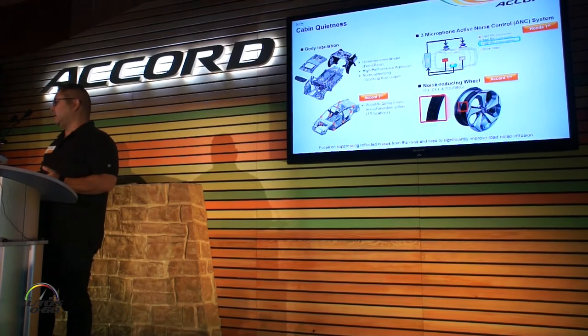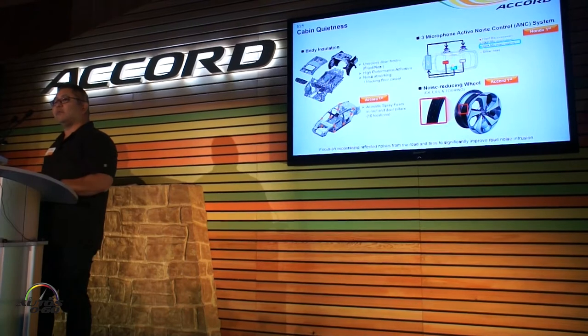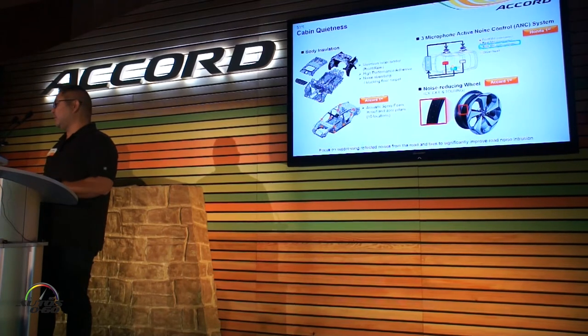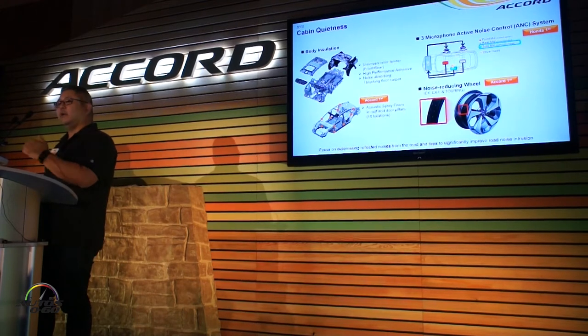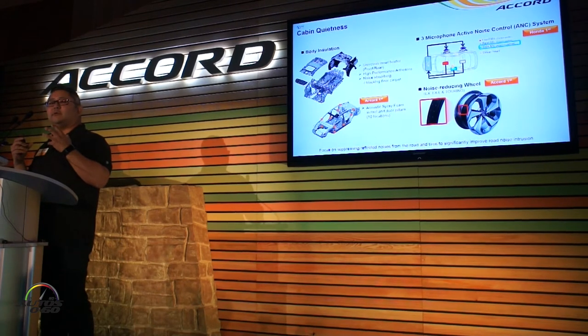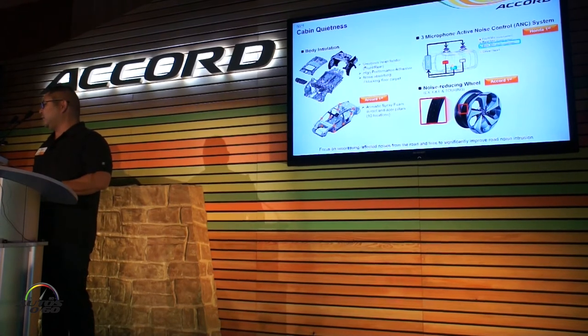Really focusing on cabin quietness as well. On the hardware side, we're using the high-performance adhesive mentioned earlier to help seal the cabin, acoustic spray foam — which is a first for a core — and on the tech side, we've added another microphone to the active noise control system, kind of like having Bose noise-cancelling earphones, which muffles ambient noise in the cabin. We're also using a noise-reducing wheel, another core first, to help take care of resonance coming through the tires.